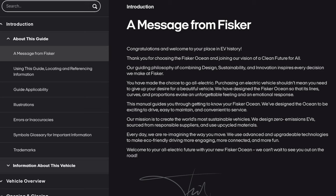A message from Fisker. Congratulations. Welcome to your place in EV history. Thanks for choosing the Fisker Ocean and joining our vision of a clean future for all. Our guiding philosophy of combining design, sustainability, and innovation inspires every decision we make here at Fisker. You have made the choice to go all electric. Purchasing an electric vehicle shouldn't mean you need to give up your desire for a beautiful vehicle. We have designed the Fisker Ocean so that its lines, curves, and proportions evoke an unforgettable feeling and an emotional response.